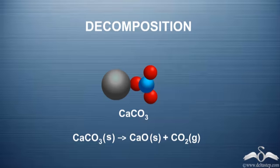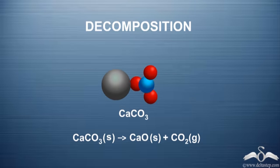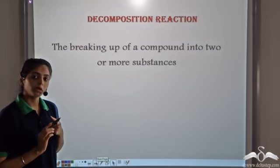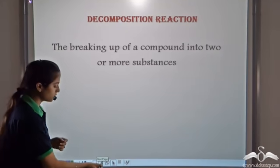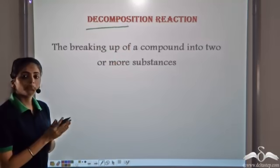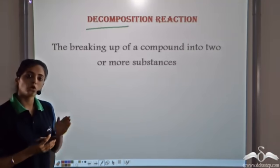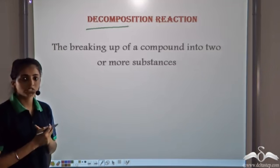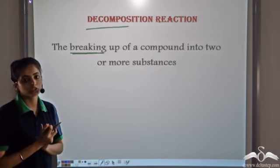There is one compound — in this case calcium carbonate. This calcium carbonate decomposes to form calcium oxide and carbon dioxide. Such a reaction, in which one compound decomposes to form two or more products, is known as a decomposition reaction. This is the breaking up of a compound into two or more new substances, as one substance decomposes to form two or more products.